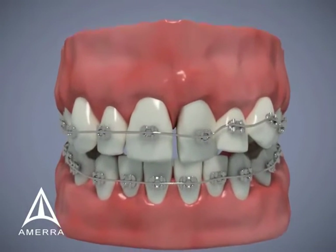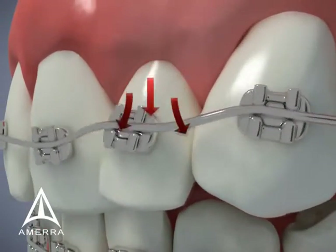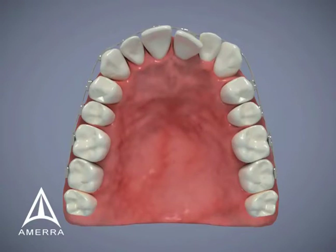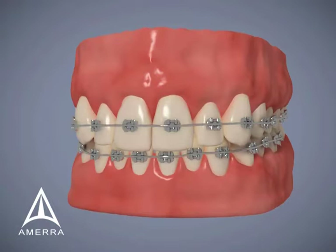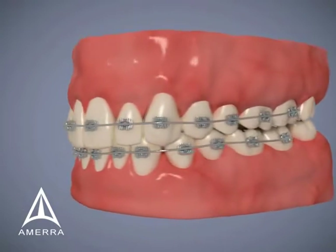Orthodontic treatment corrects crooked teeth for a better bite. Braces apply force to the teeth, moving them gradually into position by reshaping surrounding bone. Straight teeth are not only a cosmetic concern — they avoid wear and allow easier cleaning.